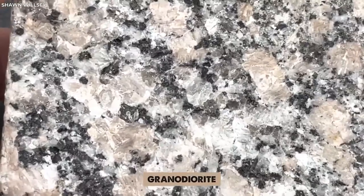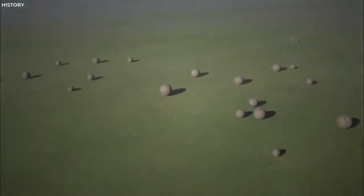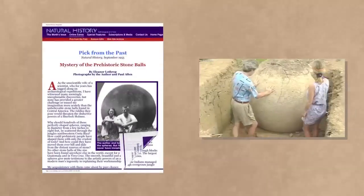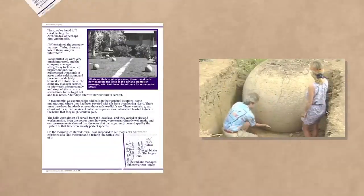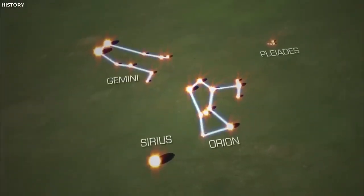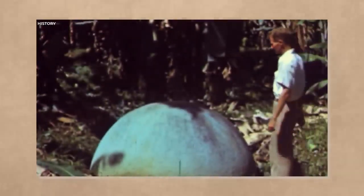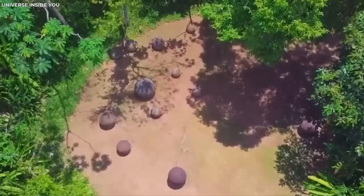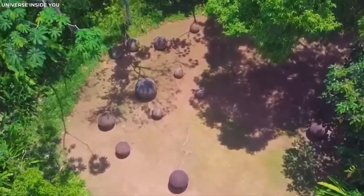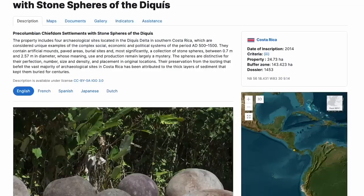They were crafted with such precision that they have puzzled experts who struggle to comprehend how ancient civilizations achieved such symmetrical perfection. The stones are composed of granodiorite, a very hard rock, making their creation even more impressive. The purpose behind these enigmatic spheres is equally mysterious. Some theories suggest that they were used for astronomical or religious purposes, while others propose that they served as markers for navigational or territorial boundaries. Some even speculate that they may be remnants of a lost ancient civilization or have extraterrestrial origins. The spheres hold cultural and historical significance for the indigenous people of Costa Rica, and they have been designated as a UNESCO World Heritage Site.